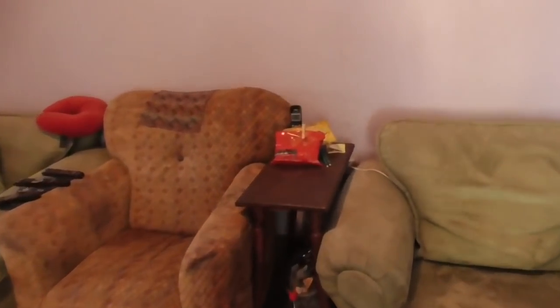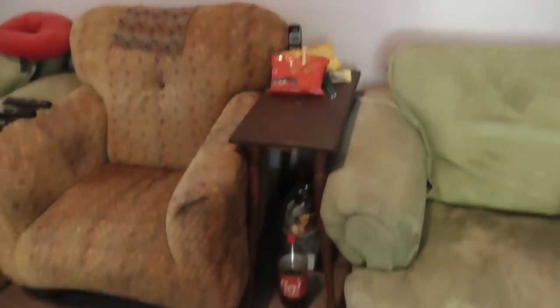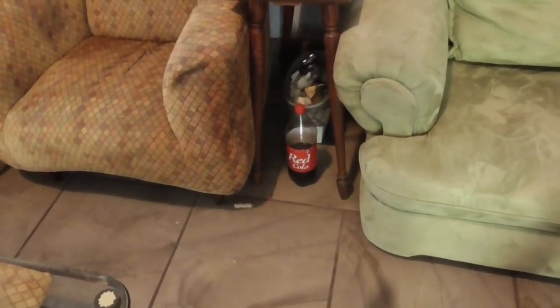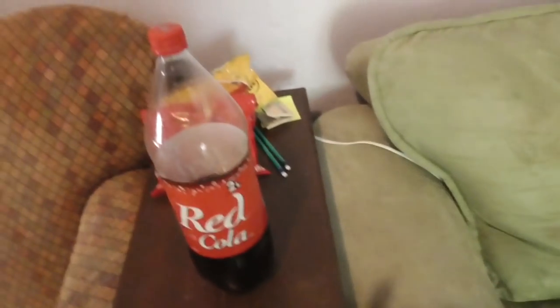Pay no attention to the Doritos. This is the TV room. Or the Coke — oh actually, it's not Coke, it's Red Cola. Let me tell you about Red Cola. I'll sit down here and tell you. First of all, this is not a product endorsement. Well, I guess it is, but I'm not getting paid for it.